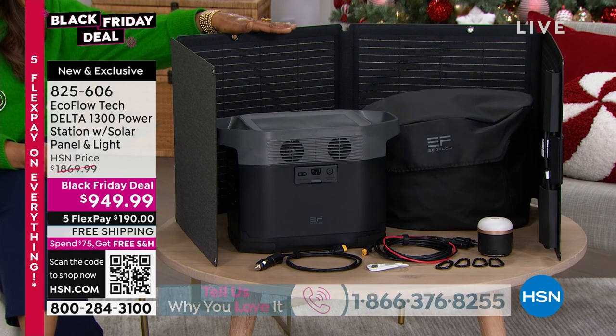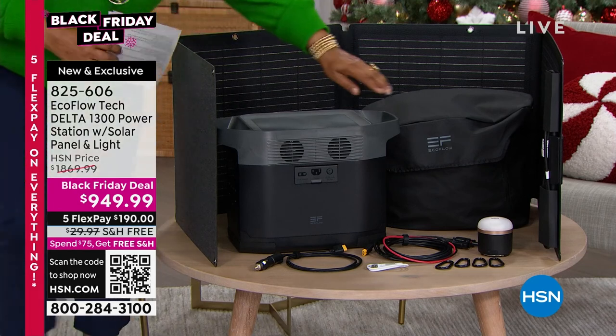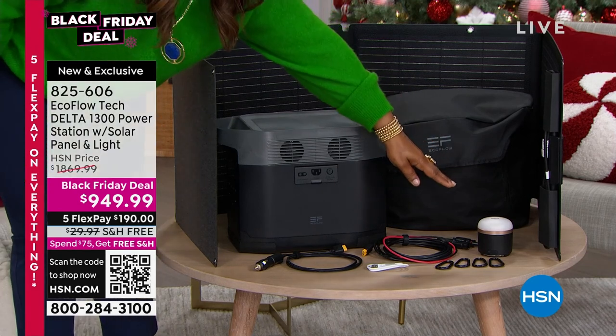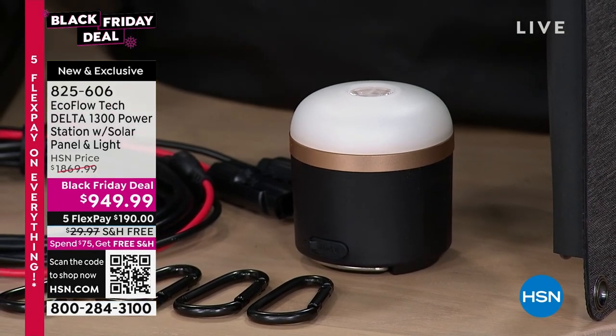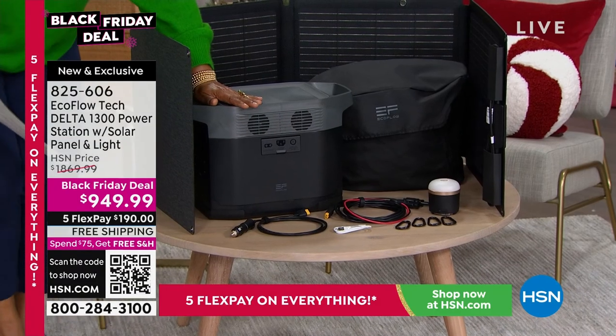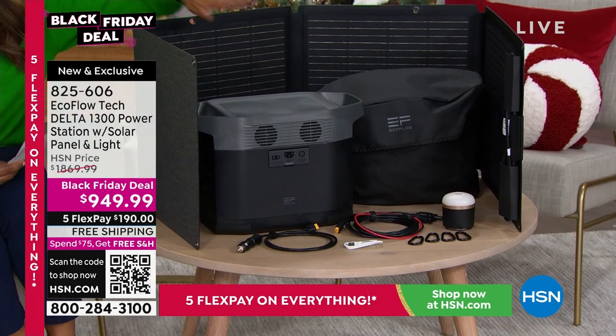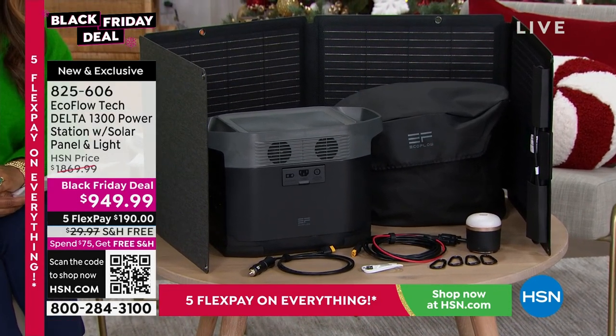Over here to the left we have a light that also comes with it, the cables, the hooks, the cover, and the handles. This is the most remarkable price I have seen — it normally sells for about $1,869, and right now it's less than $1,000 with free shipping.